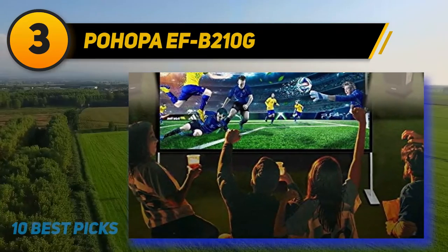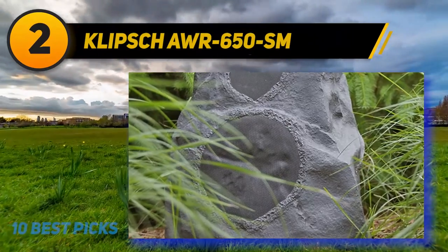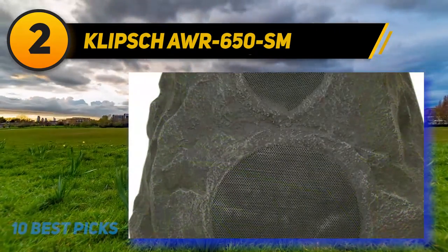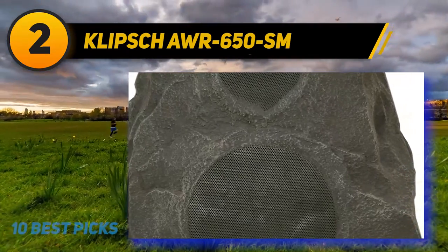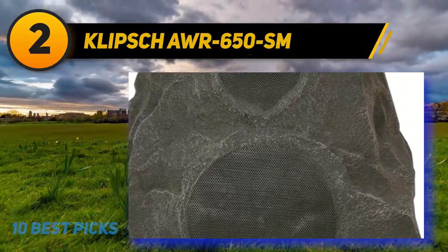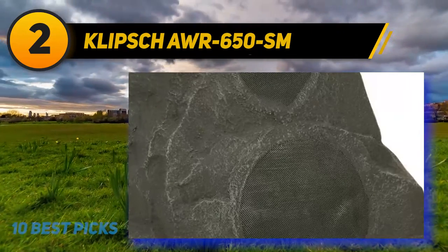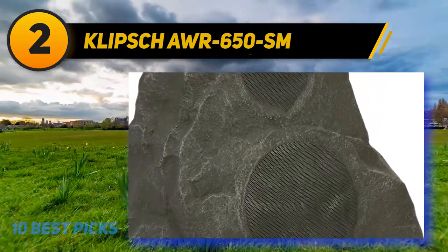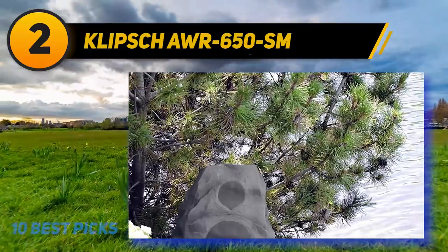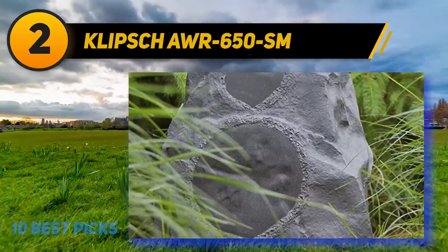At number 2, the Clip Drawer 650SM. Whether you're trying to rejuvenate your pool area or adding finishing touches to the garden, the Clip Drawer 650SM fits the bill. It also works as a decent indoor speaker, though it really comes into its own outdoors. It's available in granite or sandstone finish, and the cabinet is made of durable UV-resistant plastic, fully able to survive the worst the elements can throw at it.